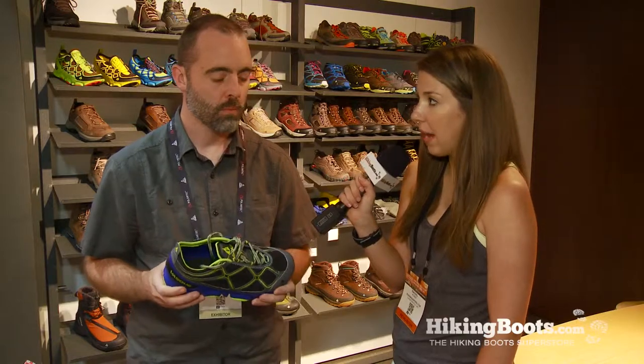And because it is a maximal style and it has so much cushioning underfoot, what sort of distances could a trail runner cover wearing this style? This is definitely a shoe that we've designed and tested in the 100-mile range. Obviously you don't have to run 100 miles in it, but it is a very good shoe for long distance ultra running.